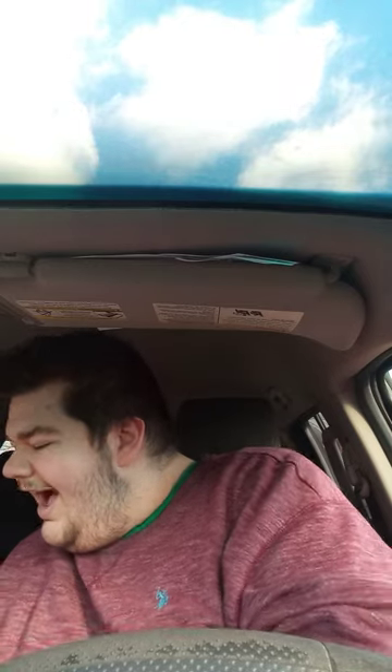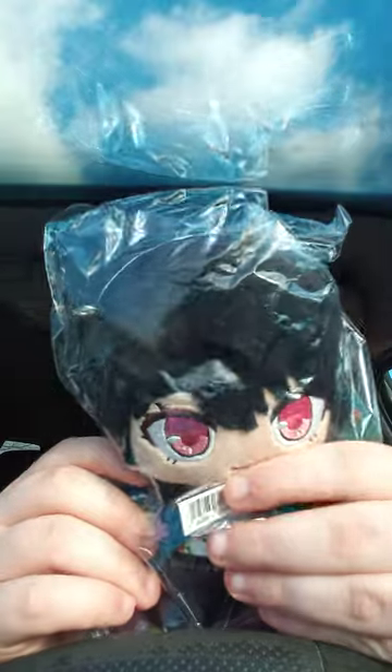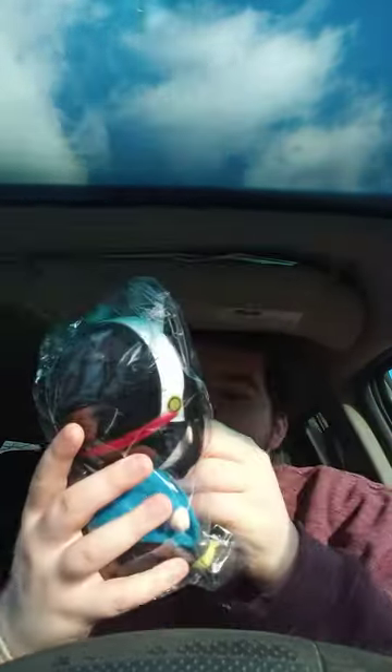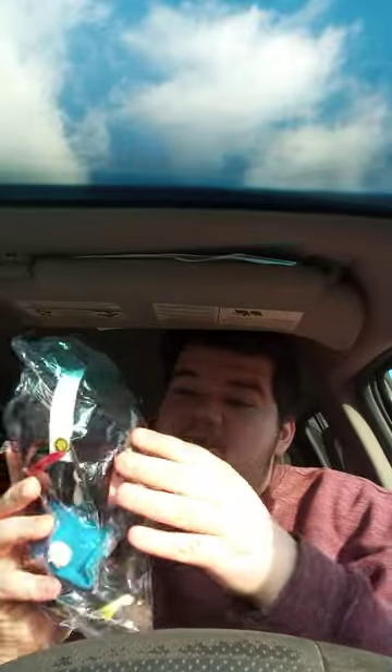Anyway guys, let's go ahead and see what it is. Yes, here she is! I actually pre-ordered this back on the 29th of November. It is actually a Spy x Family character — a Spy x Family plushie.